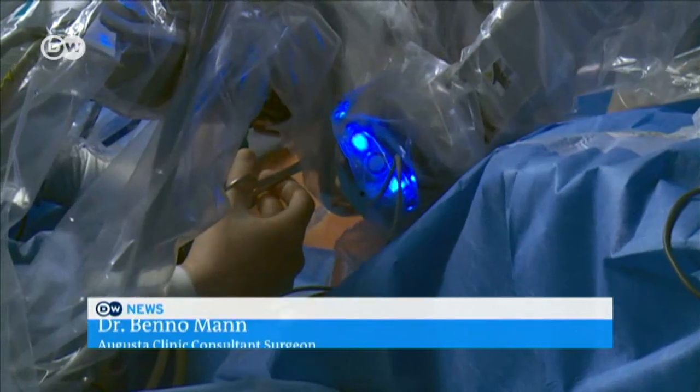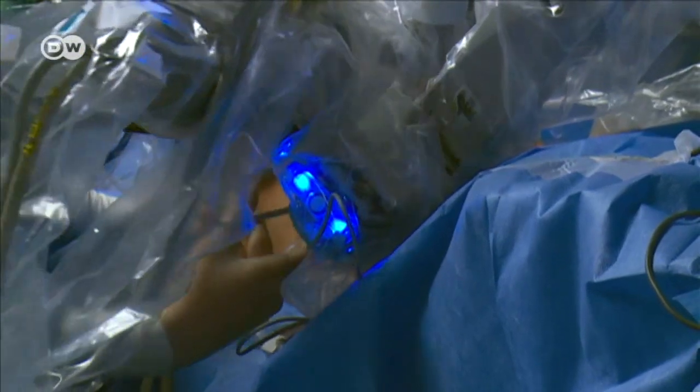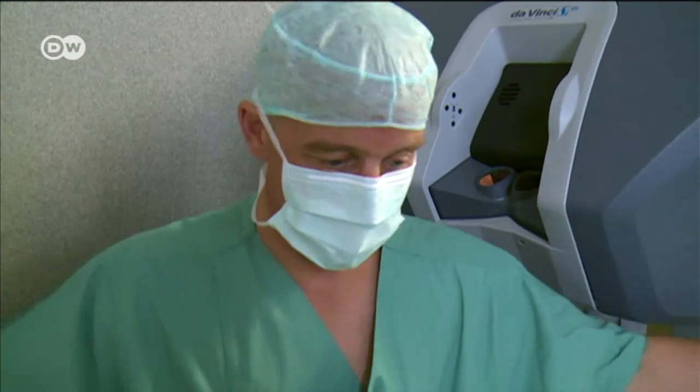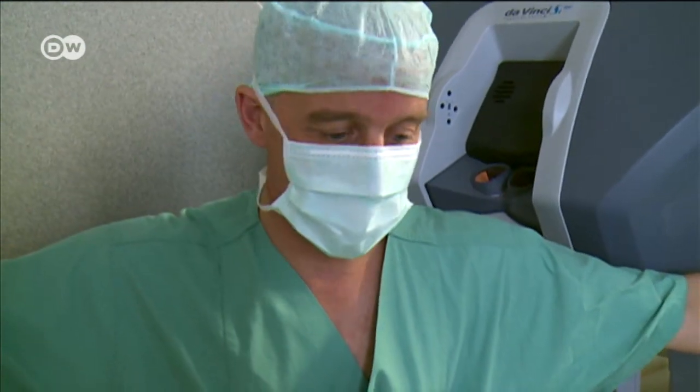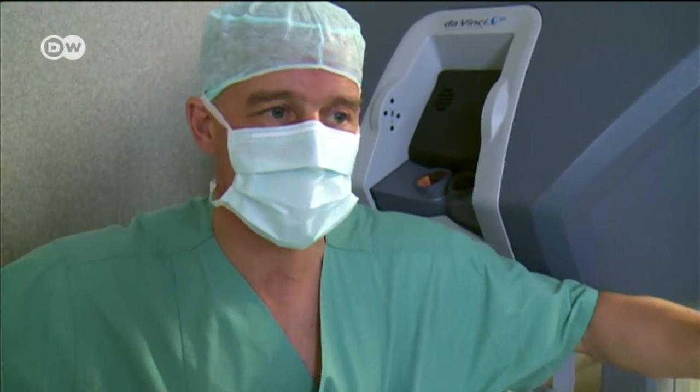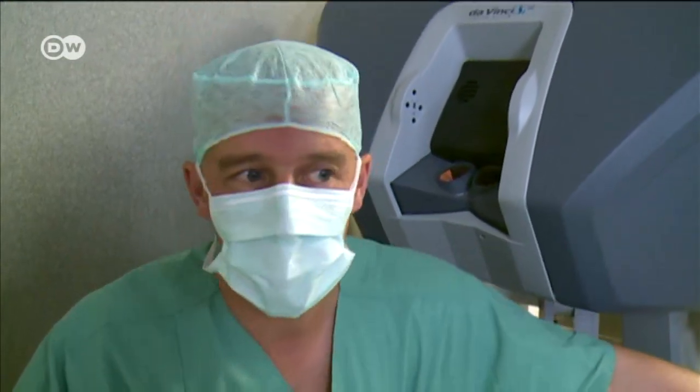I'm the surgeon and it stays that way. The robot simply makes the work easier and does what I want to do inside the patient extremely exactly and precisely. If I'm performing conventional surgery, I'm standing here like this — you can imagine that after two or three hours, I can't do it very well anymore. I start to get wobbly and shaky.